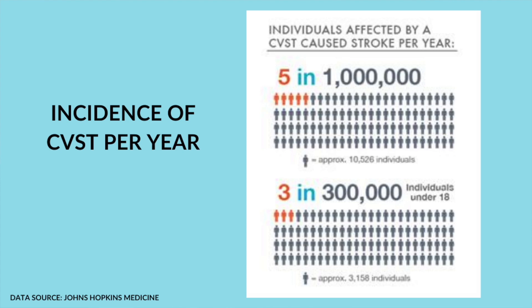We already discussed the things that can increase the risk of blood clots. Some, but not all, of these patients require monitoring in the intensive care unit.